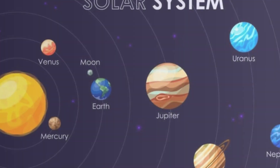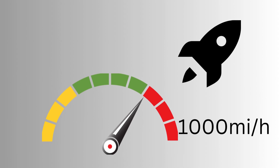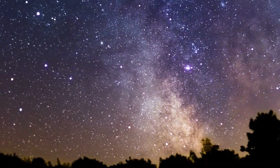Finally, we reach Neptune, the furthest planet from the sun. It's a windy world with the strongest winds in the solar system, reaching speeds of over 1,000 miles per hour. Timmy decides he'd rather not deal with such strong winds, and thus ends our cosmic journey.